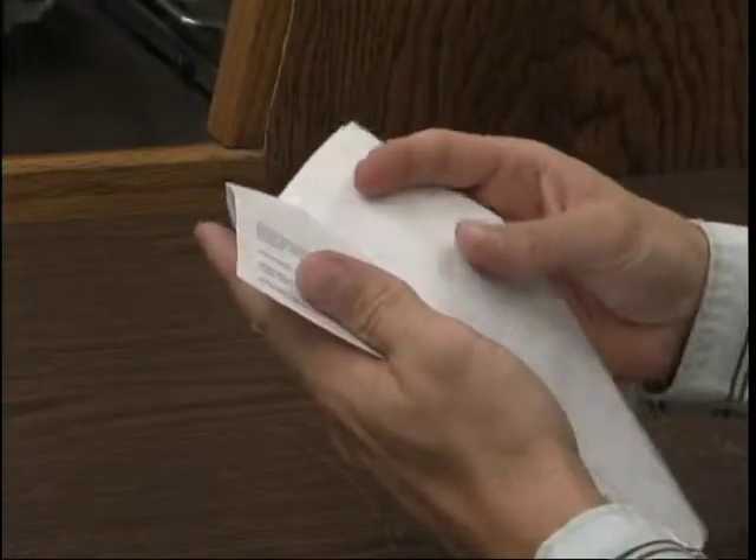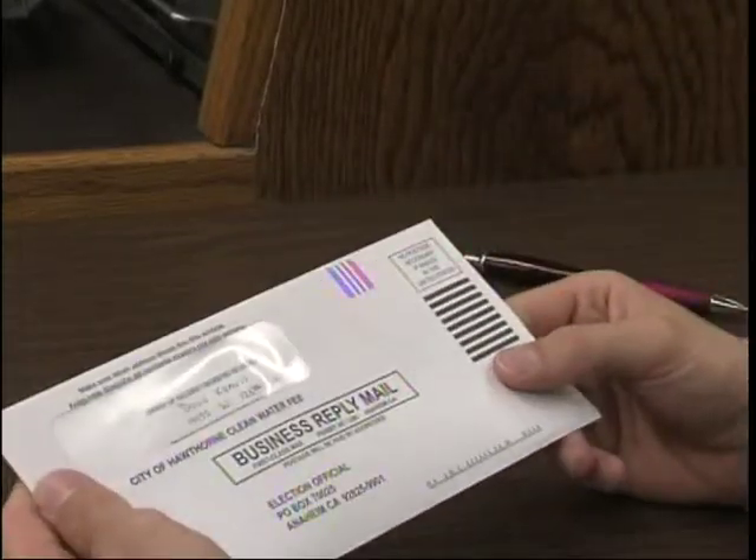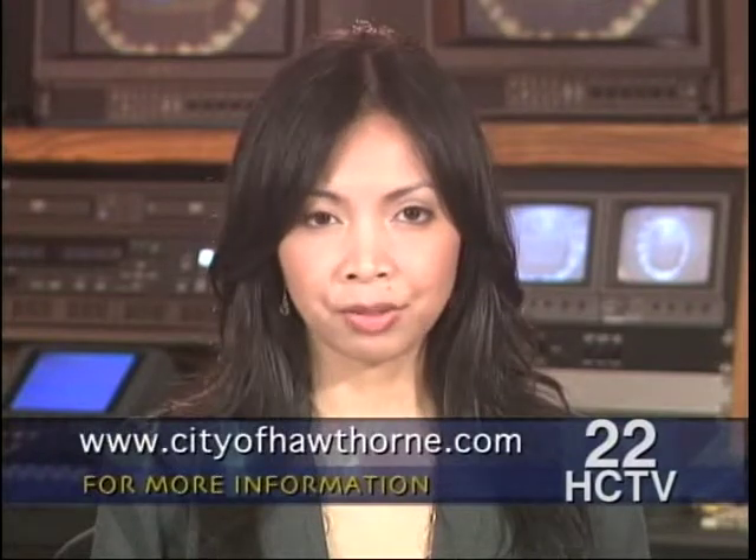When filling out your ballot, make sure you put a check mark next to yes if voting yes, and no if voting no. Don't forget to print your name, sign your name, and print your address on the ballot. You must fold the ballot so that your name and address appear in the envelope's window. For questions regarding the clean water fee or the voting ballot, call 310-349-2987. You can also visit the city's website at www.cityofhawthorne.com.